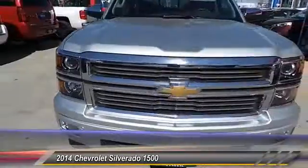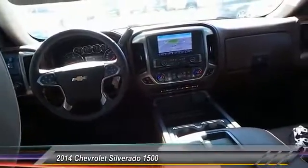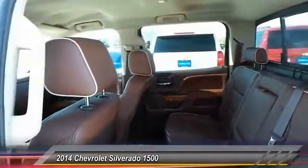Automatic stability control, auto-dimming rearview mirror, PPO climate control, fog lamps, power windows, OnStar one-year Safe and Sound service, memorized settings for two drivers. Come take a test drive today.